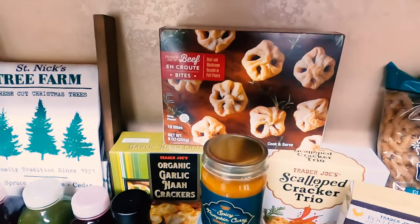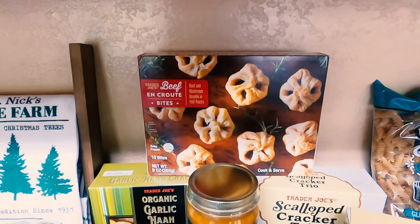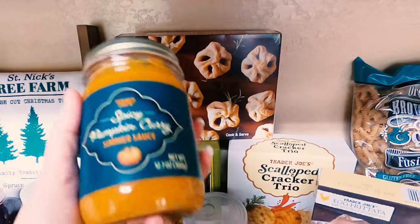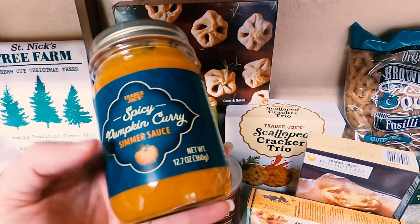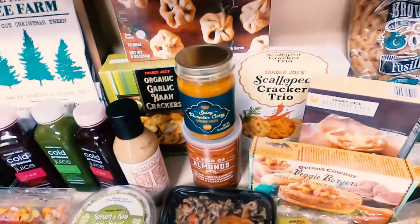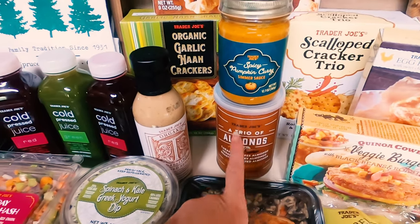This I'm not going to be able to pronounce, but beef en croute — maybe? It sounds fancy. It's beef and mushroom in a puff pastry, so it sounds amazing. Never had it; I think it's new, but we'll see. Spicy pumpkin curry sauce — I got this from their fall line. I made a spicy pumpkin curry pot pie using this and it was so good. It's perfect for winter so I got some more. I will make sure that video is linked in the cards. I got a trio of almonds: caramel coffee almonds, sesame honey almonds, and roasted and salted almonds — that sounds delicious.